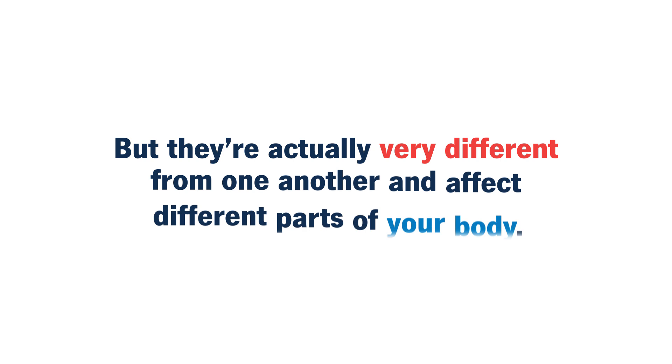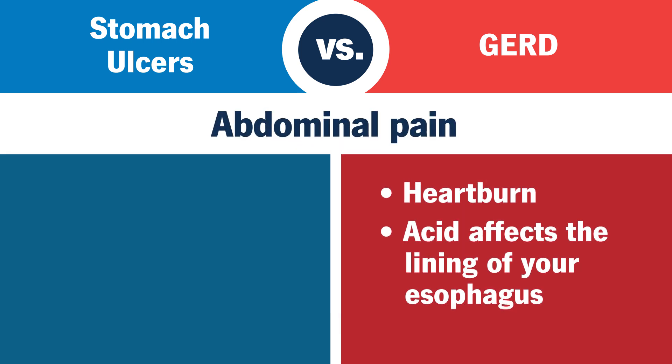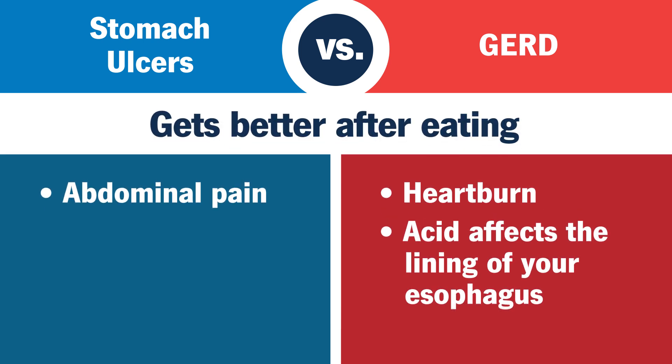But they're actually very different from one another and affect different parts of your body. GERD is a condition in which stomach acid consistently backs up or overflows into your esophagus. Unlike GERD, which is often associated with a heartburn sensation and regurgitation, the pain associated with stomach ulcers is typically pinpointed to your upper abdomen and sometimes gets better when you eat something.